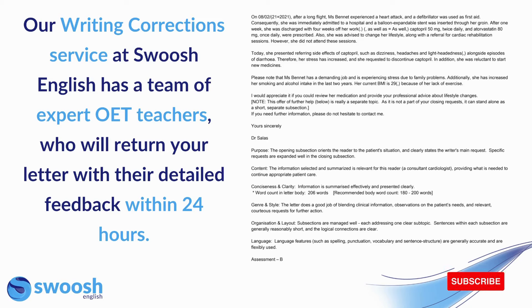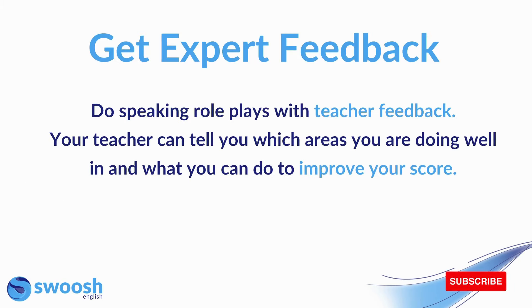As you can see in this example, teachers write a detailed comment for each of the criteria so that you can use that feedback to improve your next letter. You should also do speaking role plays with teacher feedback. If your teacher is listening to your role plays, they can tell you which areas you're doing well in and what you can do to improve your score. You need to do plenty of speaking practice in the presence of someone who can give you expert feedback and tell you where you need to improve.